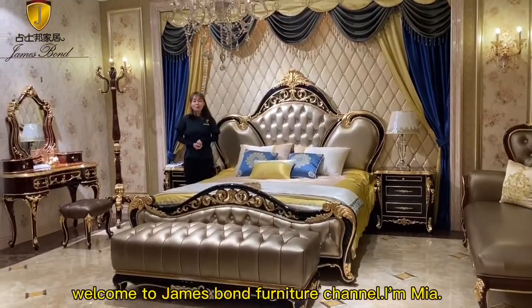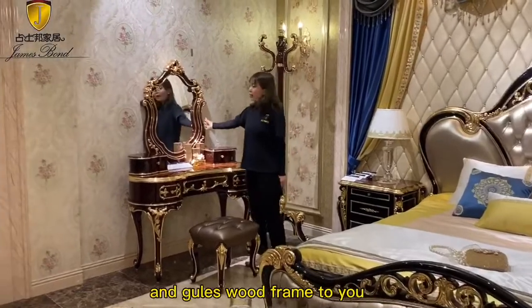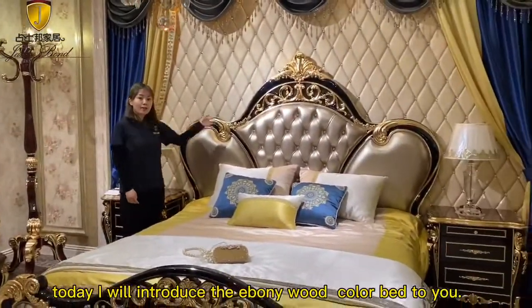Hello everyone, welcome to James Bond Productions channel. I'm Mia. Normally, we introduce the light brown and gills wood frame to you. Today, I will introduce the lovely wood color, Batru.